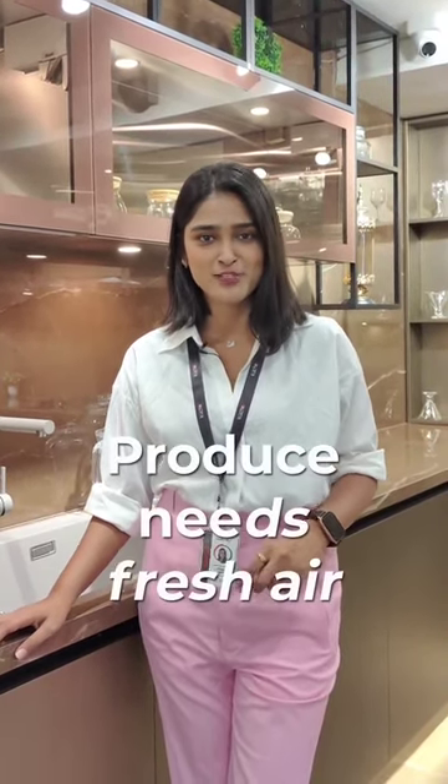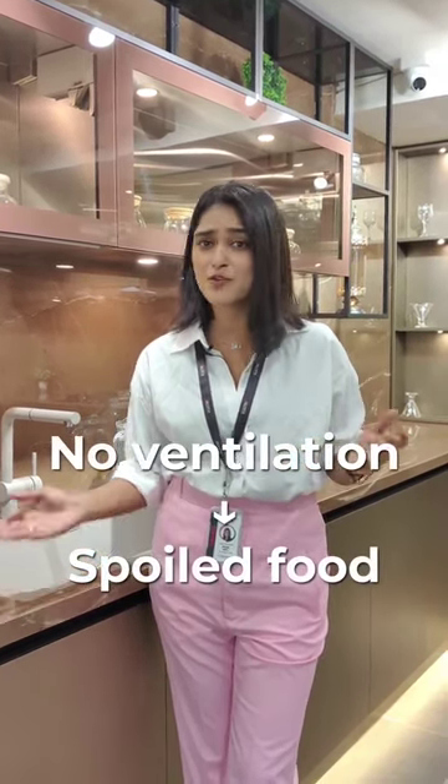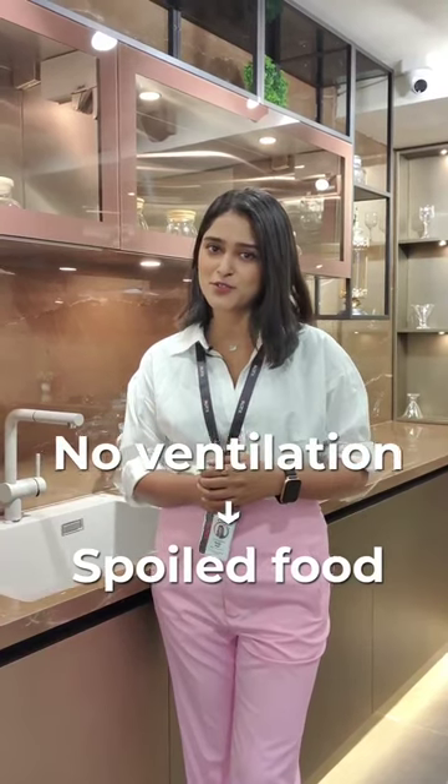Did you know that fruits and vegetables require adequate air to remain fresh for longer? They will spoil faster if enclosed in a storage space without proper ventilation, and you might also not want to keep them on the countertop. So how do you keep them stored away while also ensuring adequate ventilation?